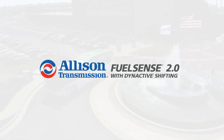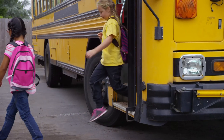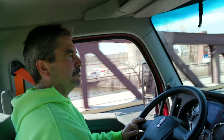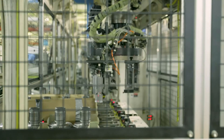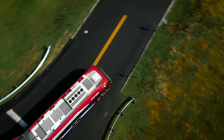Allison Transmissions FuelSense 2.0 — when you're ready to maximize fuel efficiency without sacrificing performance. How does FuelSense 2.0 deliver industry-leading fuel savings for the demanding duty cycles of your fleet? Through a set of proprietary software enhancements: neutral at stop, acceleration rate management, and dynective shifting.